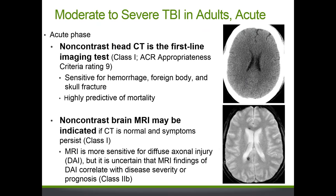For adults with acute moderate or severe TBI, the first-line imaging test is a non-contrast head CT. This is a Class 1 recommendation with the highest possible ACR appropriateness criteria rating of 9. Non-contrast head CT is highly sensitive for hemorrhage, foreign body, and skull fracture, and is highly predictive of mortality. If the CT scan is normal and symptoms persist, a non-contrast MRI of the brain may be indicated, as MRI is more sensitive for acute axonal injury than CT.